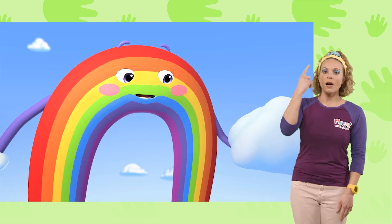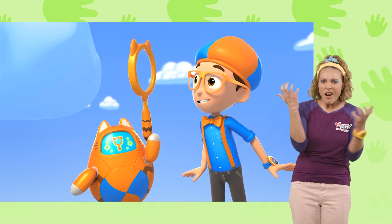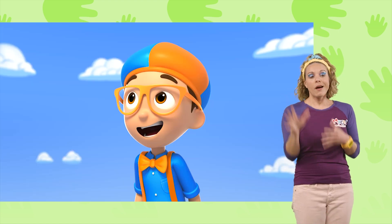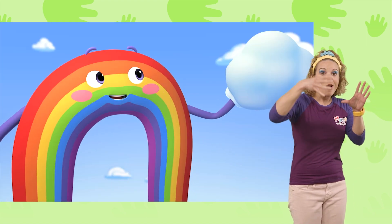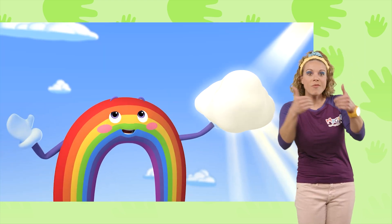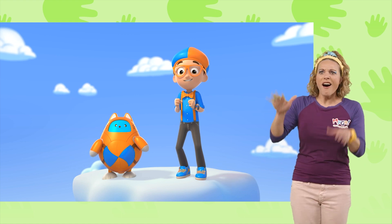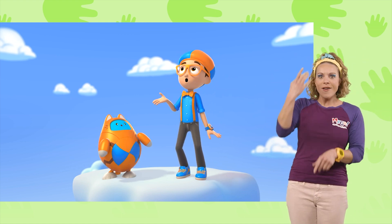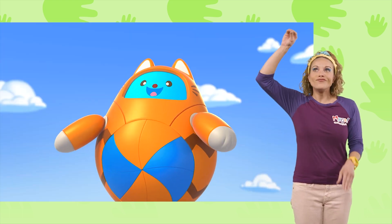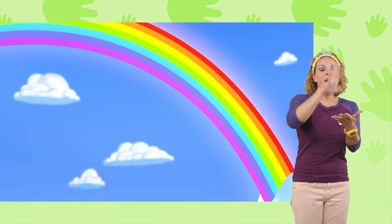It looks like it just rained, which is perfect! That means there are lots of water droplets in the air! This cloud has so many teeny drops of water! Position the cloud so the sunlight shines through the water droplets. When the light goes through the water, it bends, or refracts, and separates the light into all the colors of the rainbow! Voila! That is awesome! How does a rainbow get all its different colors? It's when the sunlight shines through water — it bends the light and separates it into all the colors of the rainbow!